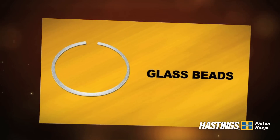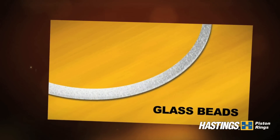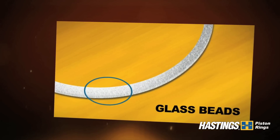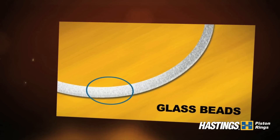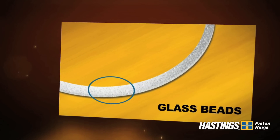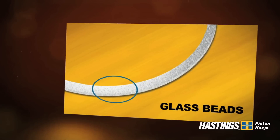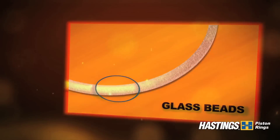This shows a ring from an engine which had parts cleaned with glass beads which were not completely removed. The glass beads were entrapped between the ring and piston groove. This can cause excessive blow-by, poor oil control, and abrasive wear to all engine parts with a resulting reduction in engine life and possibly complete engine failure.